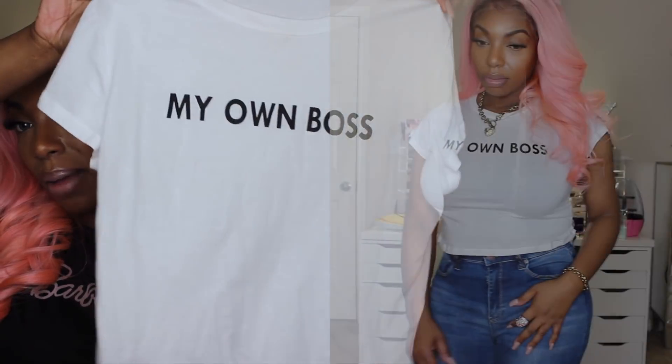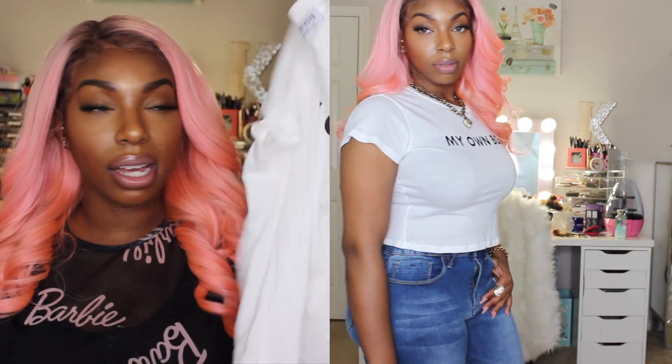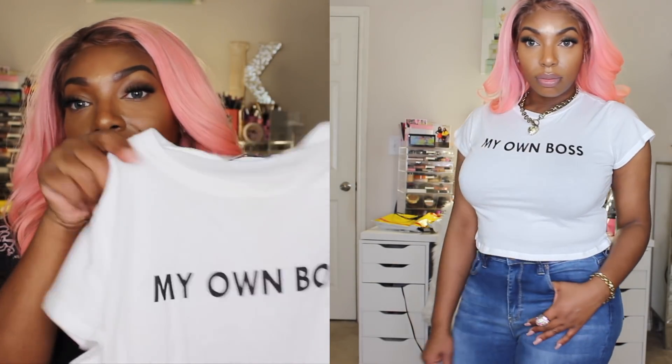The next item I got was this cute little crop top that says 'My Own Boss.' I thought this was so cute, and I have already worn it. It is definitely a keeper — I love the fit and I think it describes us ladies perfectly.